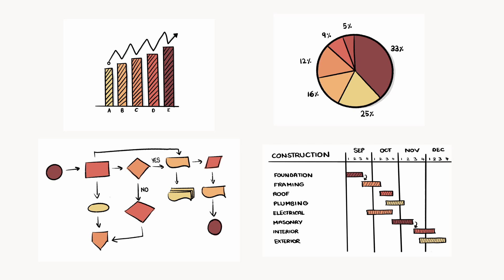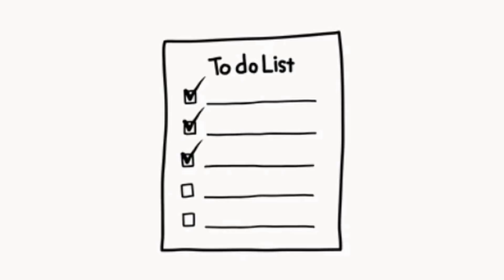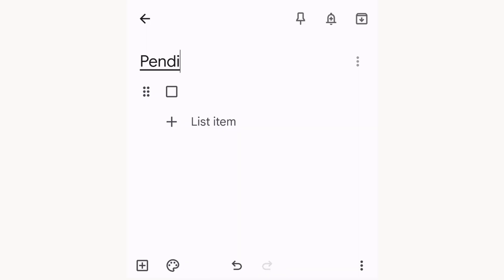Practice these and use the right type of chart that suits the situation. Your point will get communicated easily and you will be appreciated very much. Whenever a number of items are to be collectively written or displayed, a list comes in handy. Items are written one after another as a list. A to-do list is a very common form of list which we are all familiar with.